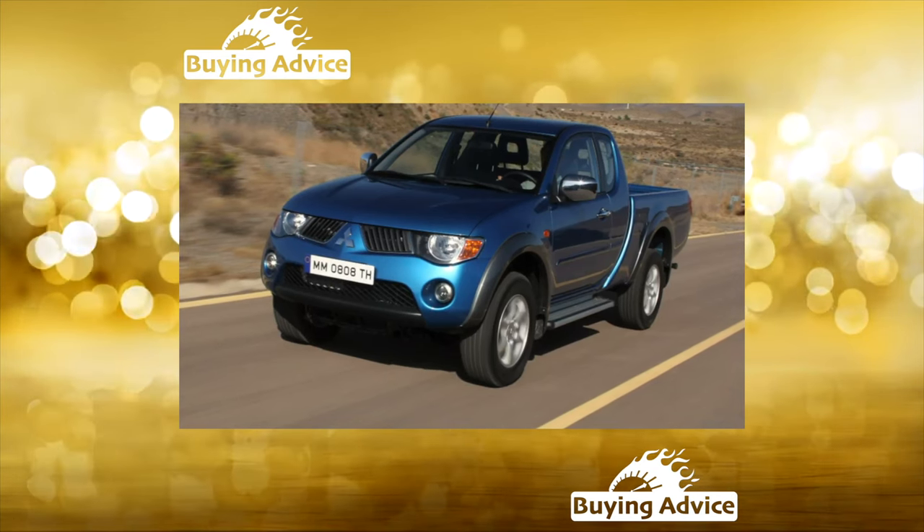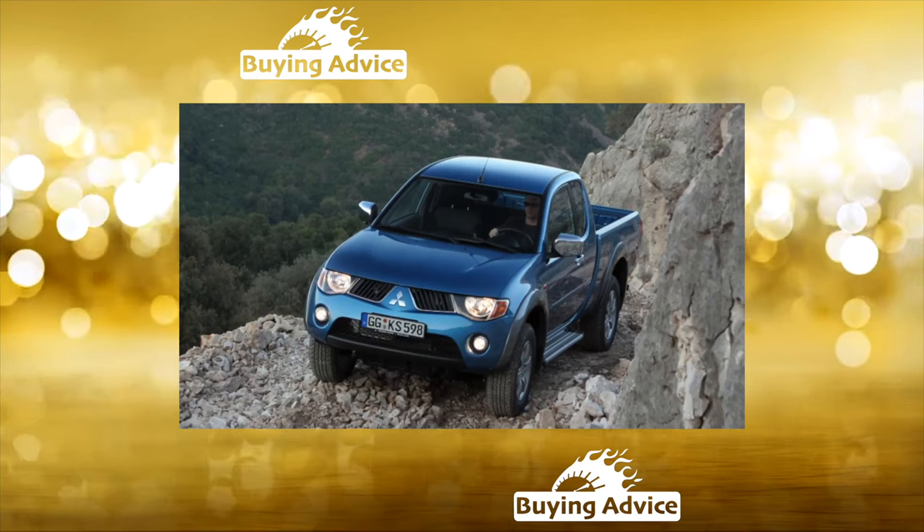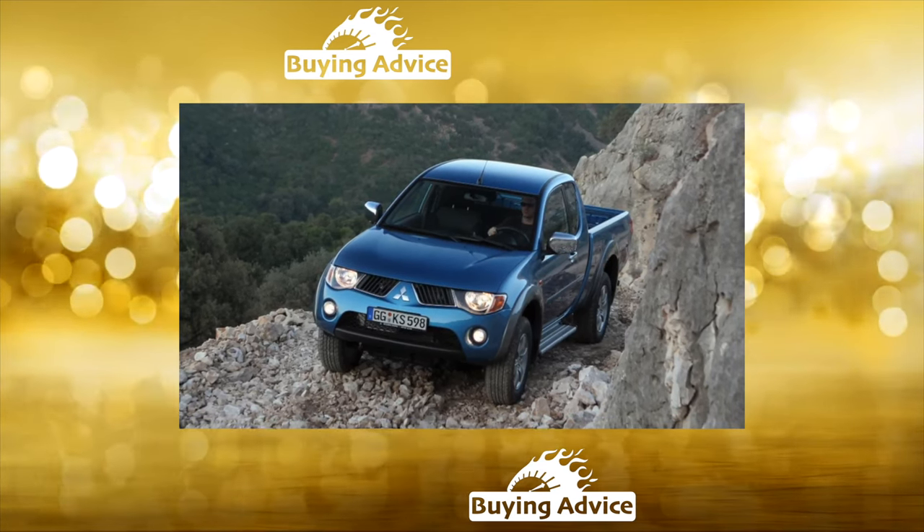The L200 is good off-road, but it doesn't have a complex on asphalt either. It holds the road exemplarily and accelerates almost like a real passenger car.